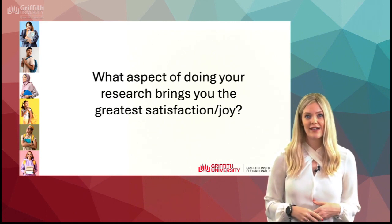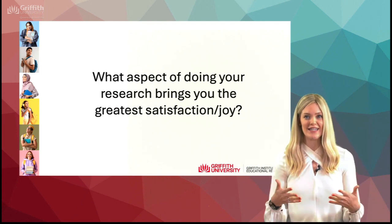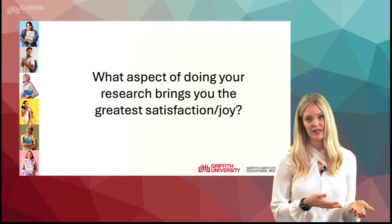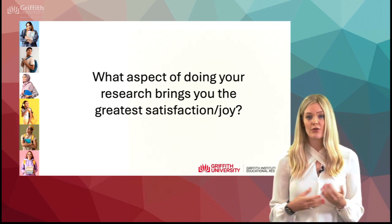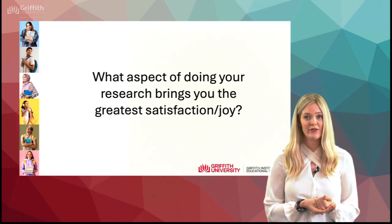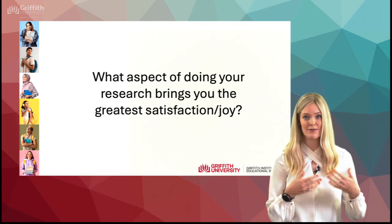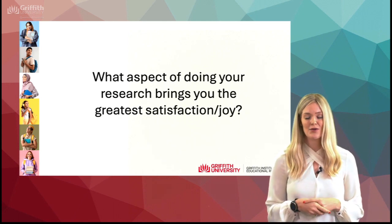The aspect of doing my research that brings me the most satisfaction is certainly when you actually get to see something that you've been working on be applied and making a difference to people's lives — whether that is with the Talidoo app and seeing kids working with that and improving their spelling, or through the digital badge and collaborating with the Children's Tumour Foundation and seeing translated materials that our students as citizen translators created, making health information more accessible.